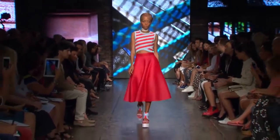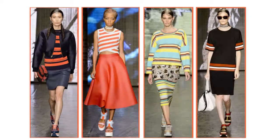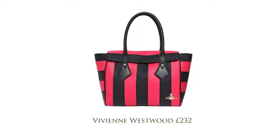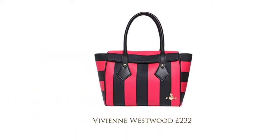Check out some of this season's most wanted trend and make sure you bag yourself at least one of these beauties. Here are a few of our favourite stripy clothes and accessories inspired by DKNY's Spring Summer 2015 catwalk looks. Vivienne Westwood's Santa Monica striped faux leather bag, £232 from Luisa Villaroma.